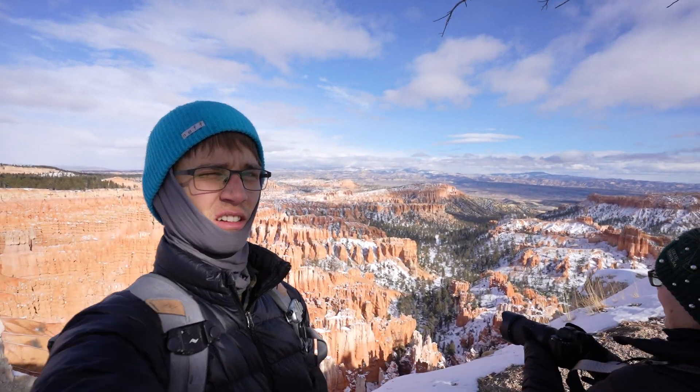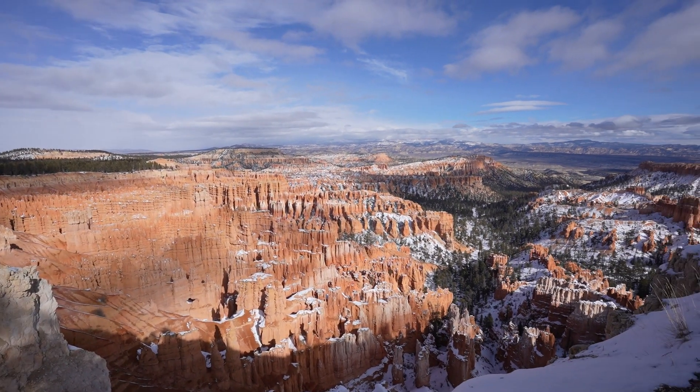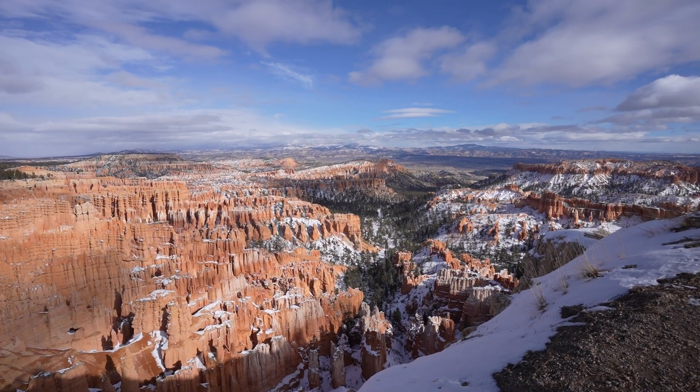I wonder why they call this Inspiration Point. No idea — pretty underwhelming, you know what I mean? Basically nothing to see here.